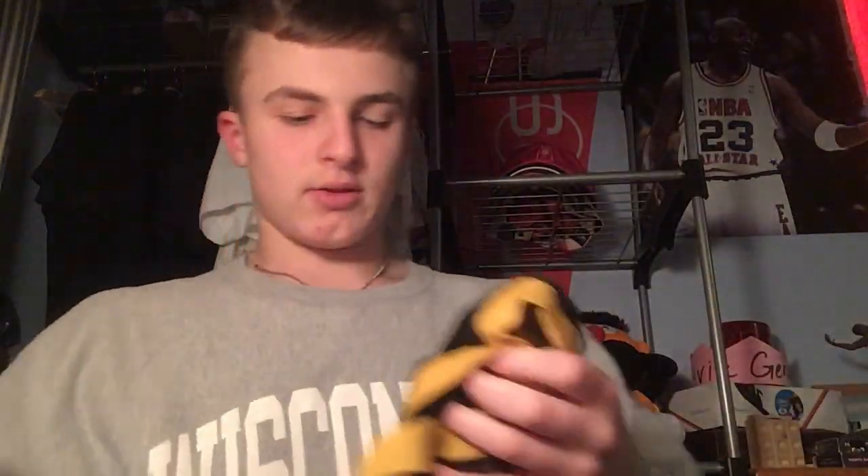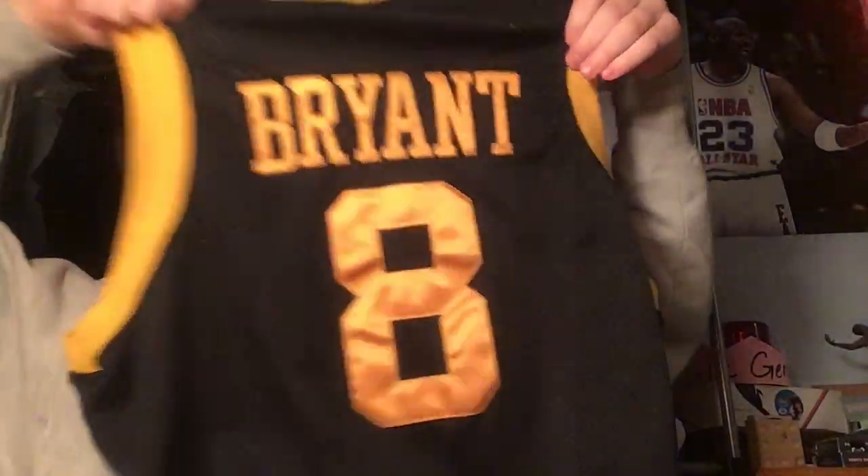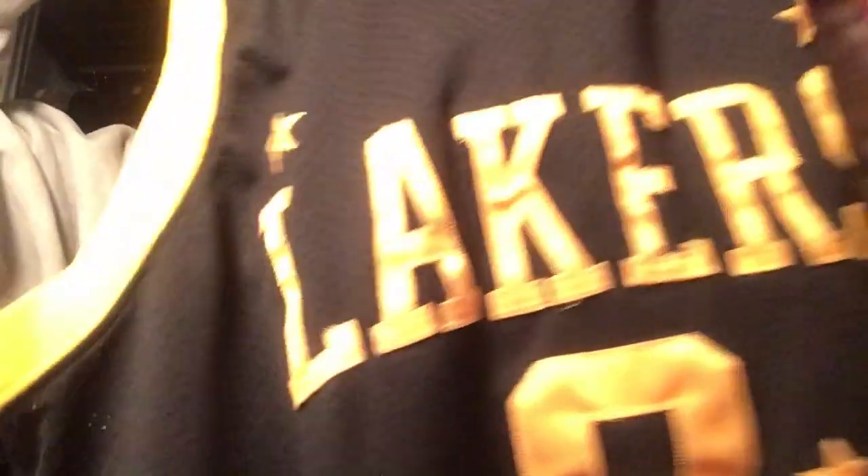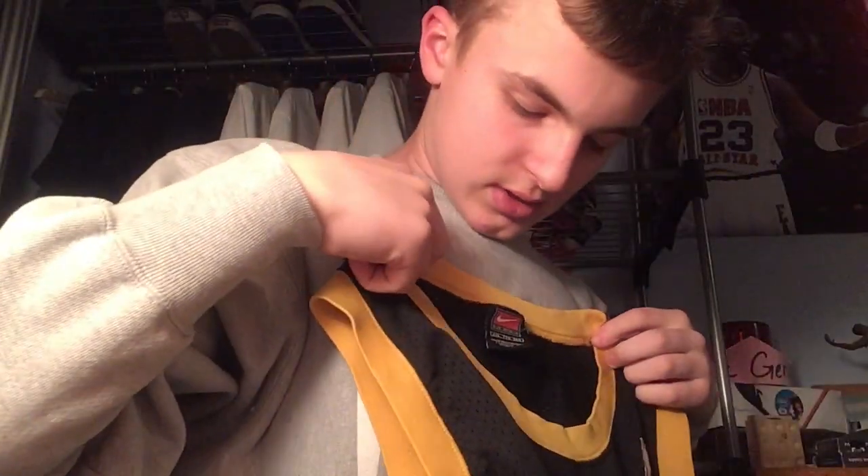Then we got the vintage Lakers jersey — on the back you got Kobe Bryant with number 8. With the Nike logo on the front — really cool. This is a size XXL, so it's a little big.